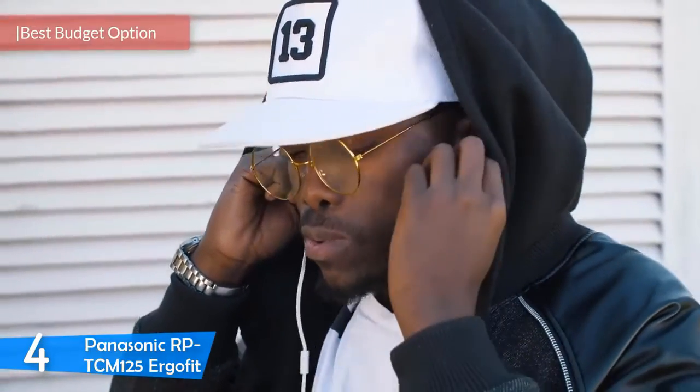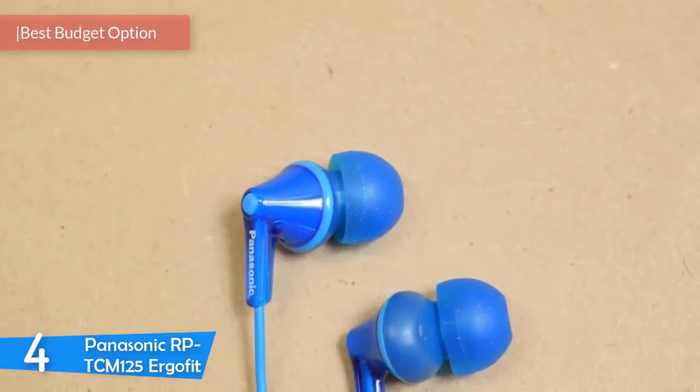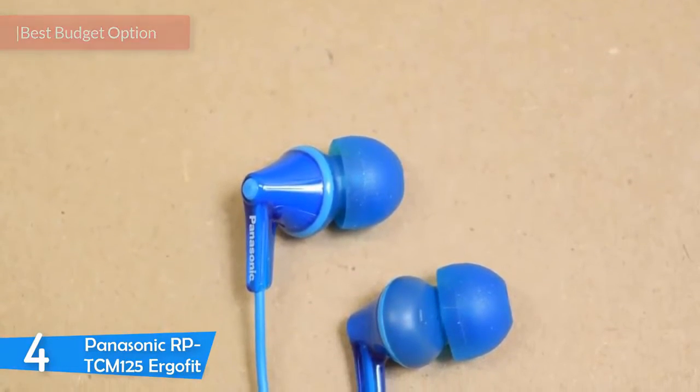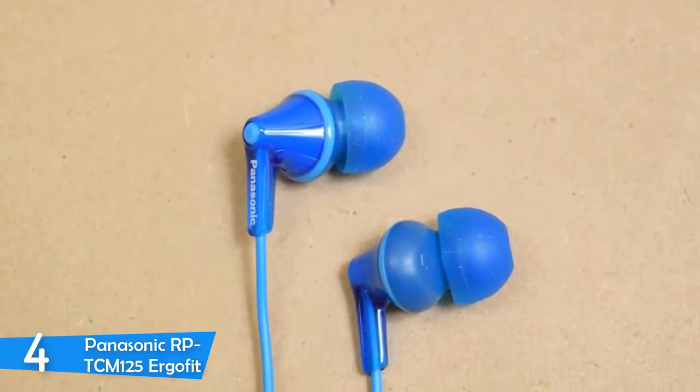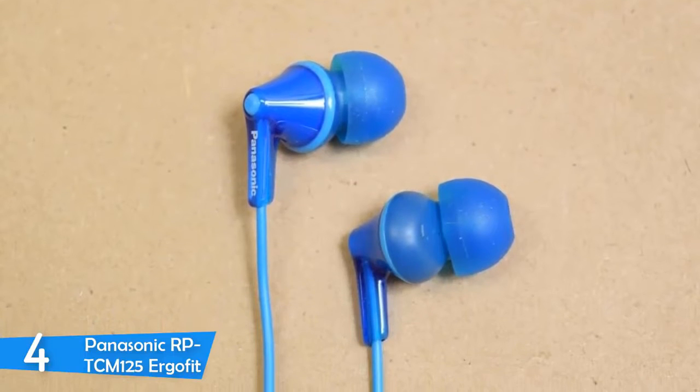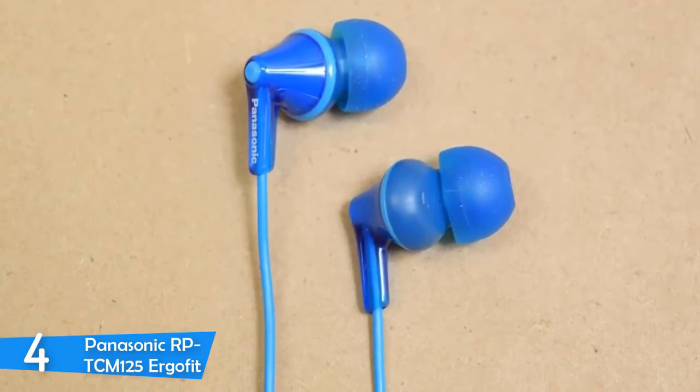At number four it's the Panasonic RP-TCM125 ErgoFit. The Panasonic RP-TCM125 ErgoFit is the cheapest and most comfortable headphone that provides decent sound quality compared to its price. If you're not in the market for a high-end or feature-packed headphone, you'll find the Panasonic ErgoFit amazing, providing good bass and decent volume. The ErgoFit makes a case that even cheap tech can be good.